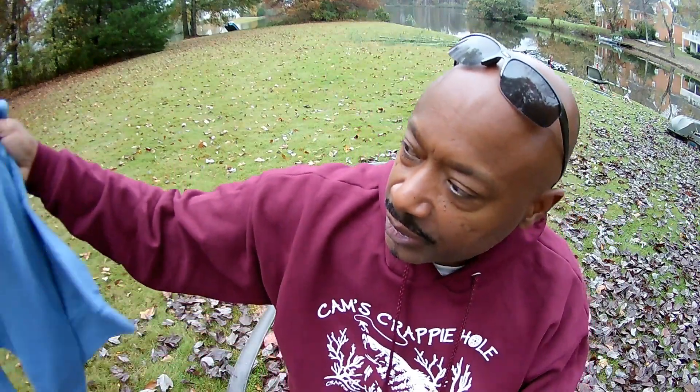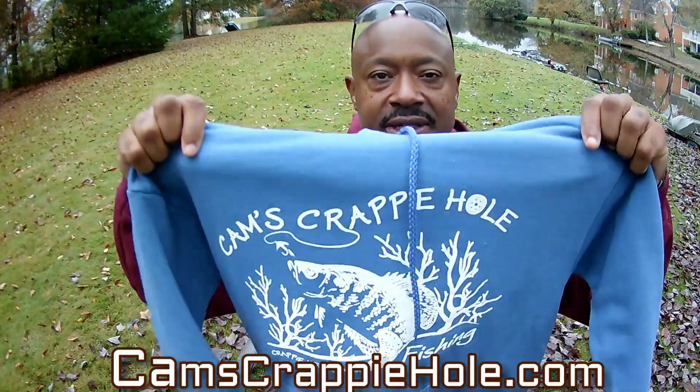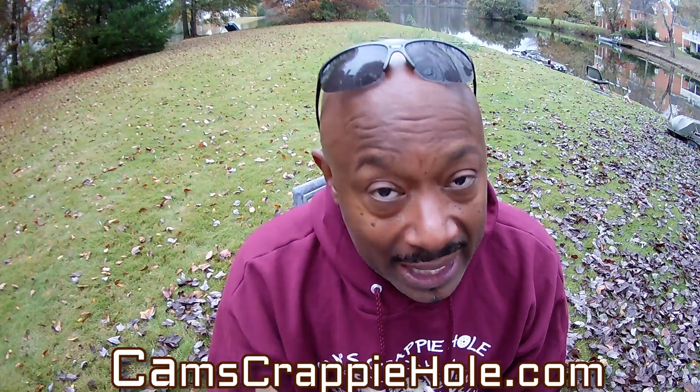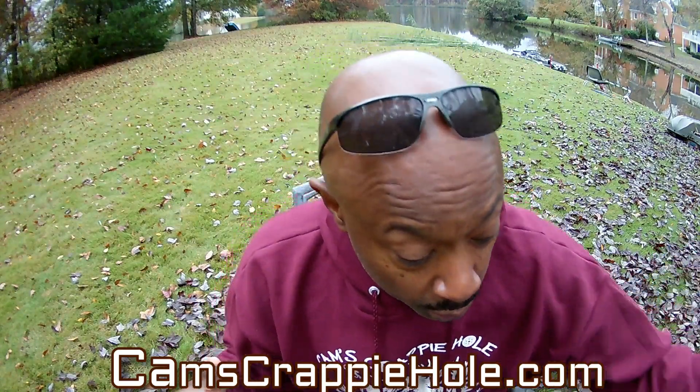Real quick, I'm going to run through a couple of new colors that we have. This is the denim blue in the CAMS Crappy Hole. I didn't realize that hoodies were that popular, and I did a survey on my last video — everybody wanted hoodies. So we got the hoodies, we got them on the grounds, we're ready to go ahead and ship. That's the denim blue.